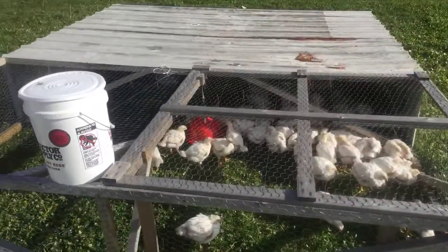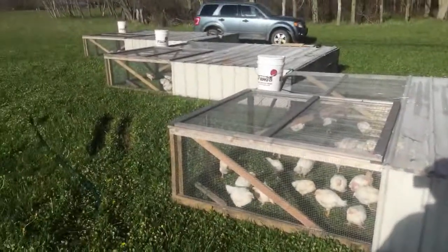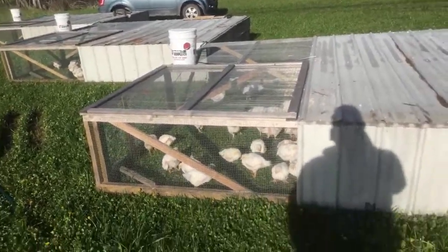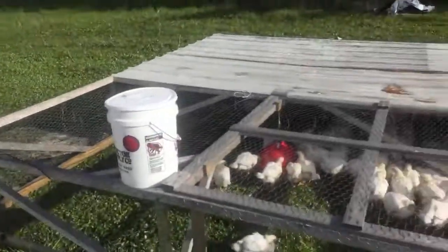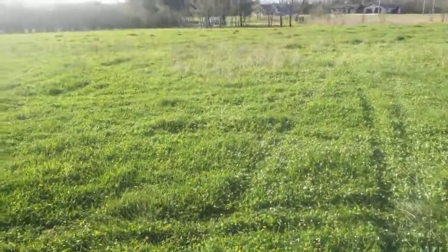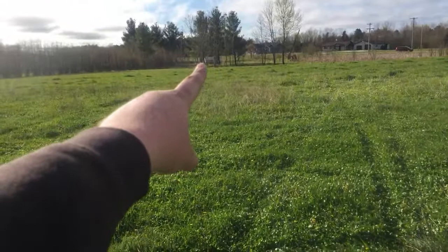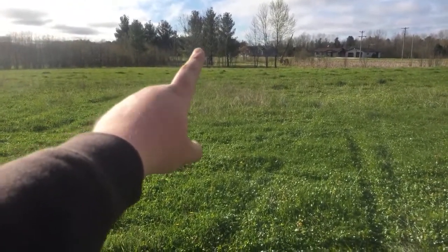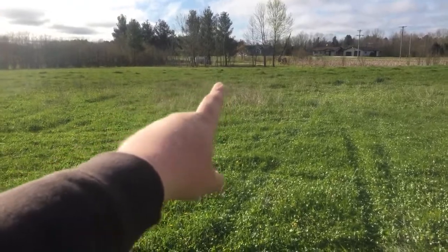So we switched - the waterers out here are Plasson waterers, gravity fed from a five-gallon pail. P-L-A-S-S-O-N if you want to look them up. You can see the layer shelter over there - I did a live video on that if you want to check that out.